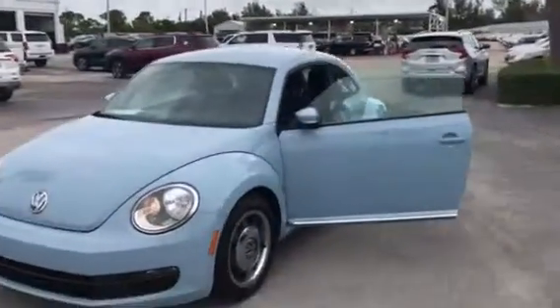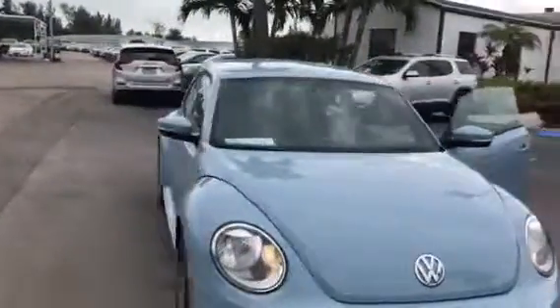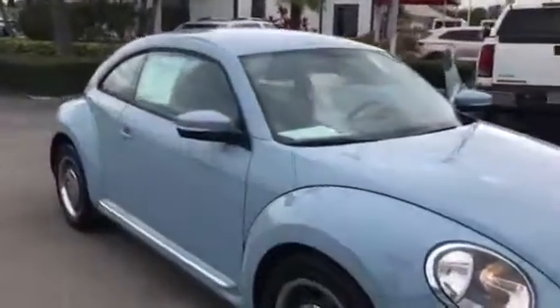Hi, this is Jack of Carl's Buick GMC. I just wanted to take a video of the 2012 VW Beetle.